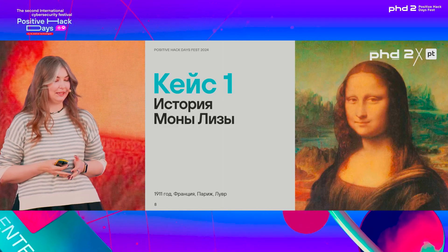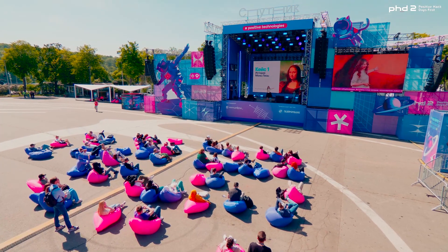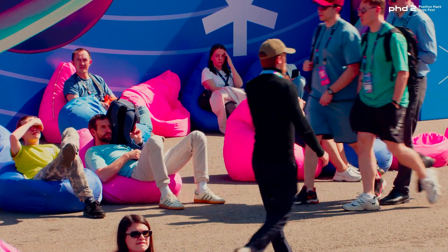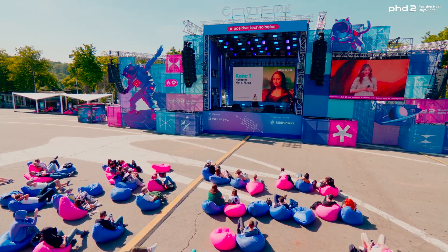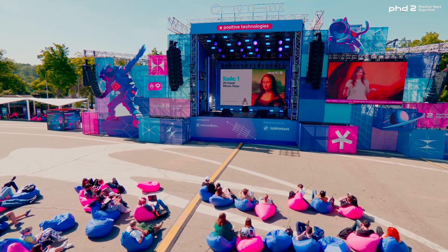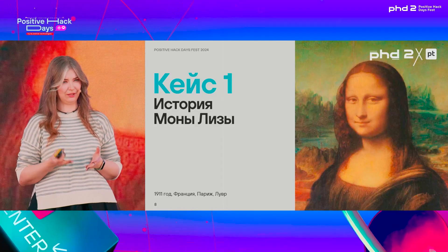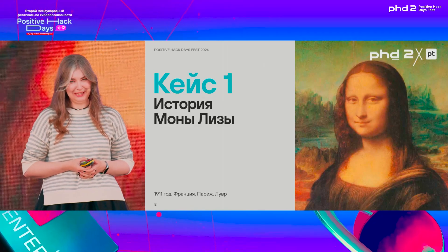Now on to more high-profile heists. You all know the face — one of the most famous paintings ever, the Mona Lisa by Leonardo da Vinci. If I were to tell you that its fame is a newfangled thing and it didn't used to be like that, you might be surprised. But if you look at history, in 1911 it was stolen from the Louvre.